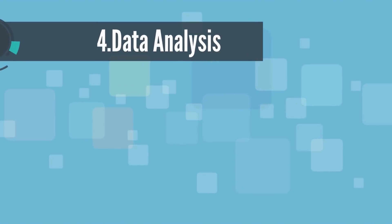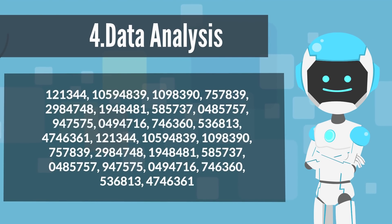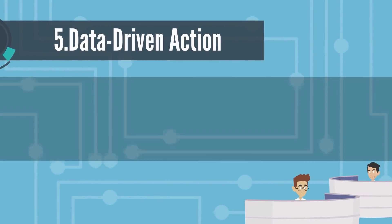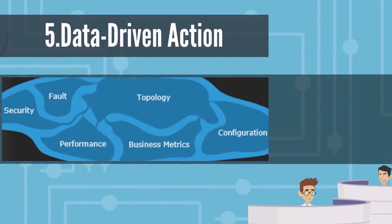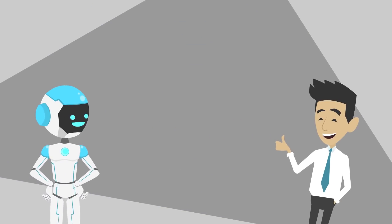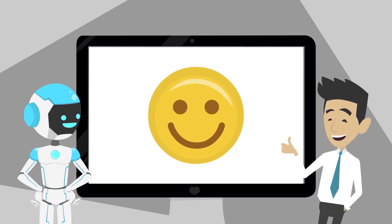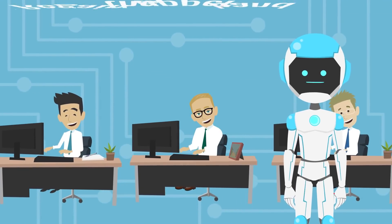Step 4: Data analysis — reducing the amount of illegitimate, non-actionable data and consolidating where possible. Step 5: Data-driven action — once the data has been collected, organized, and infused with context, CIOs can automate and streamline workflows necessary for business agility. With clean and contextualized data driving AIOps, CIOs can regain the upper hand and deliver business agility and resilient digital experiences.